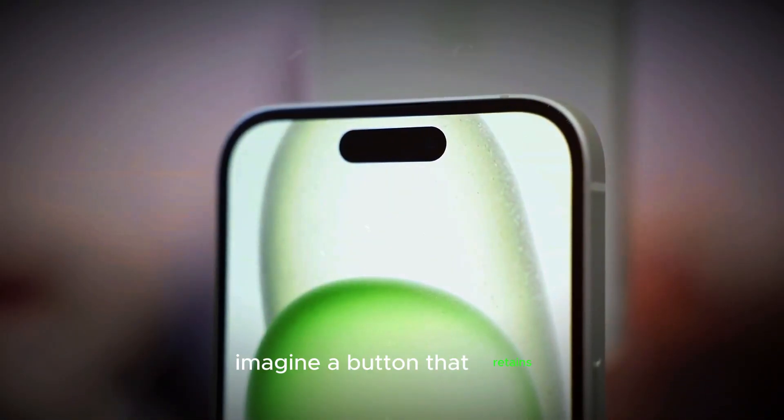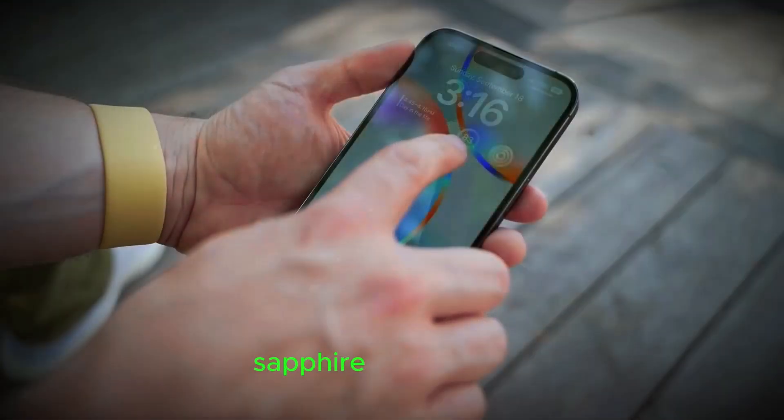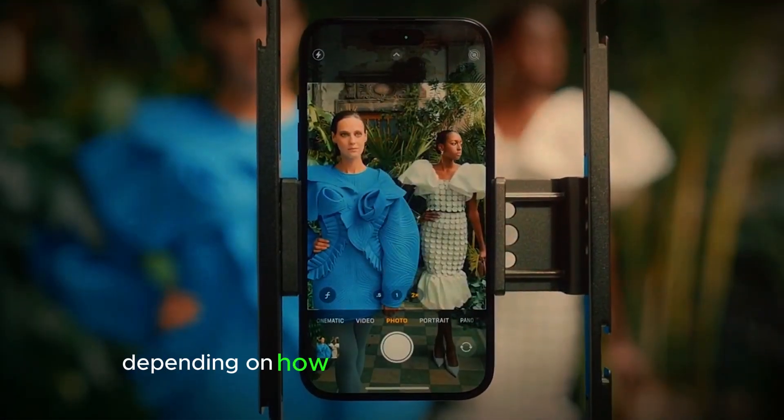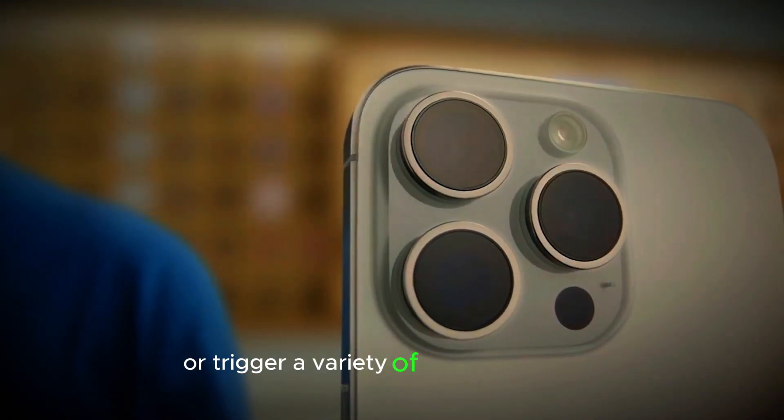Imagine a button that retains the tactile feel of the existing camera control, but also features a touch-sensitive sapphire crystal surface. Depending on how you press or swipe this button, you could mute your phone, adjust the volume, or trigger a variety of different actions.